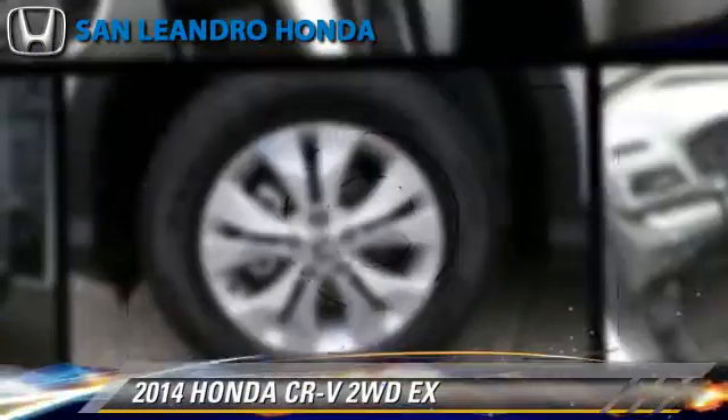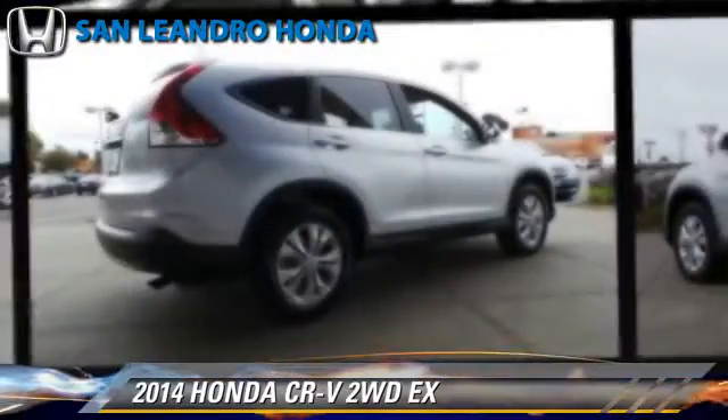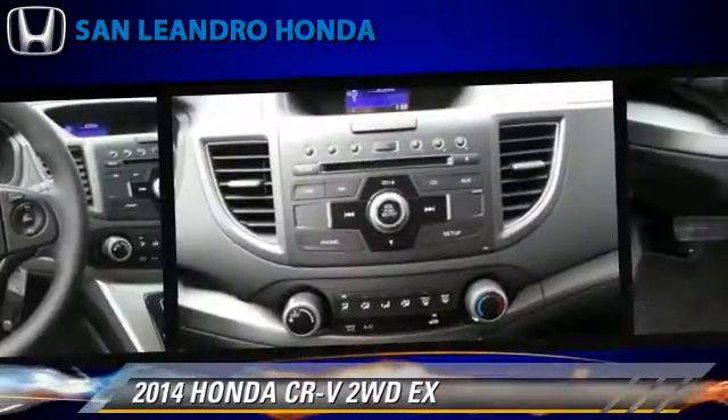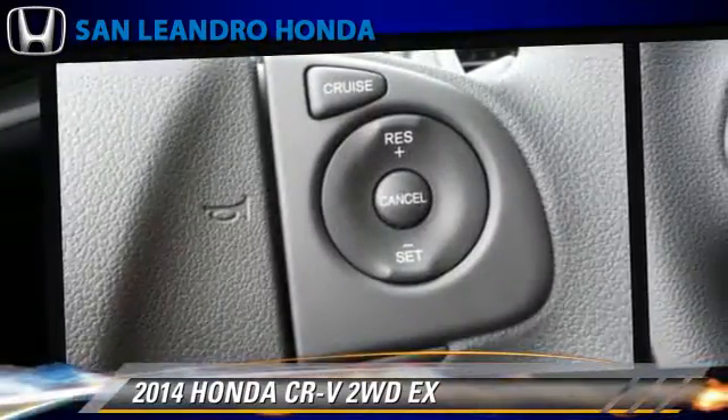Honda CR-V EX, powered by a 2.4-liter four-cylinder engine with a five-speed automatic transmission. This vehicle is well-equipped. This Honda features power windows, power steering, and air conditioning.